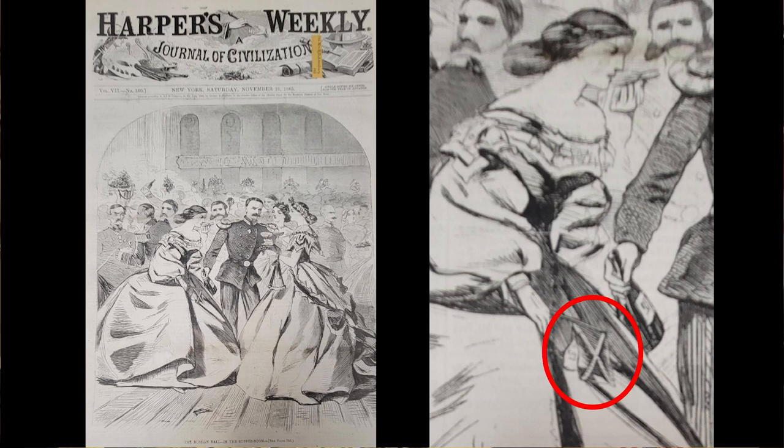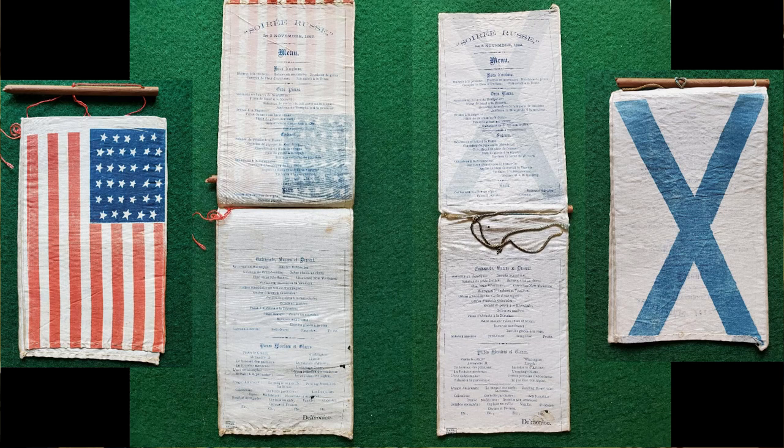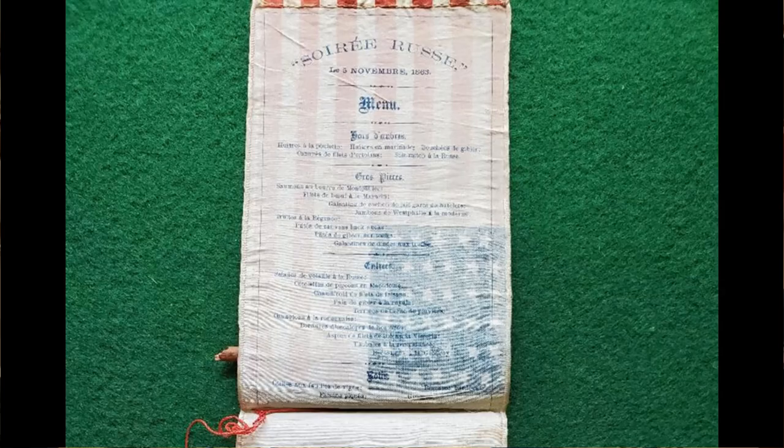On November 5, 1863, New York City rolled out the red carpet for the visiting Russians, including hosting a magnificent ball held at Delmonico's. It was named Soiree Russe. Among the lavish decorations for that ball were silk menus for each table showing an extensive list of appetizers, entrees, and desserts. There are two different versions of this menu, one showing the 34-star American flag on the outside, and the other with the St. Andrew's Cross ensign of the Russian Imperial Navy. These flag menus, three inches wide and nine inches long when not folded, were supported by small wood flag staffs, and guests were invited to take the menus with them as souvenirs. It doesn't appear that many were kept by Americans, as I have never found any other examples of these flag menus anywhere.